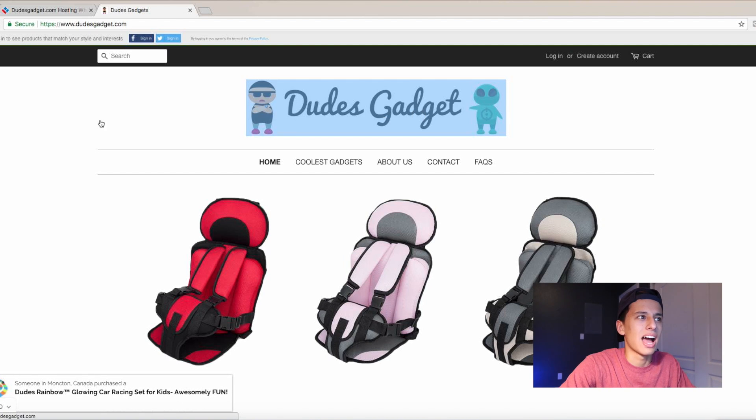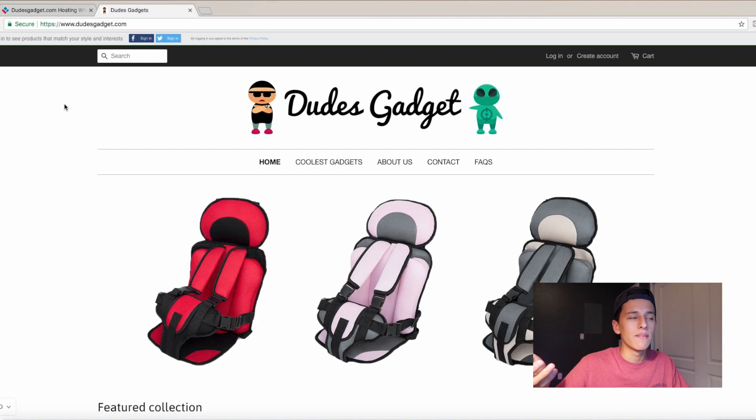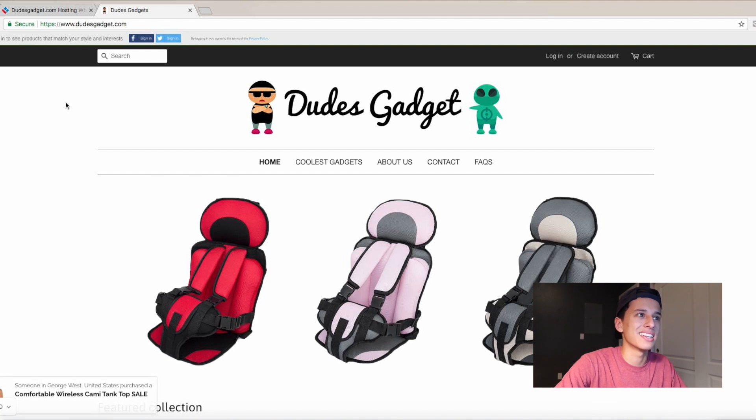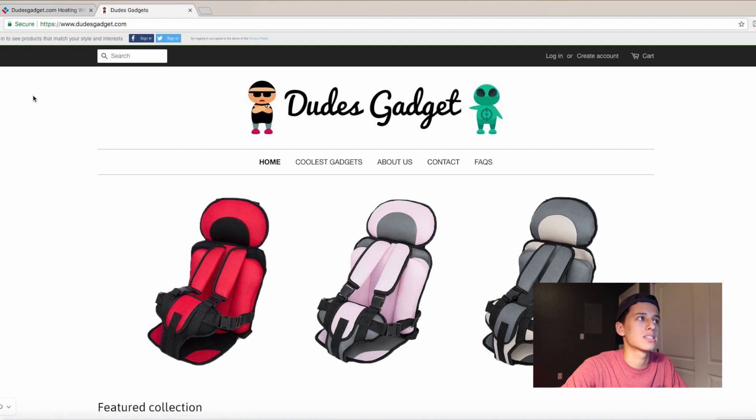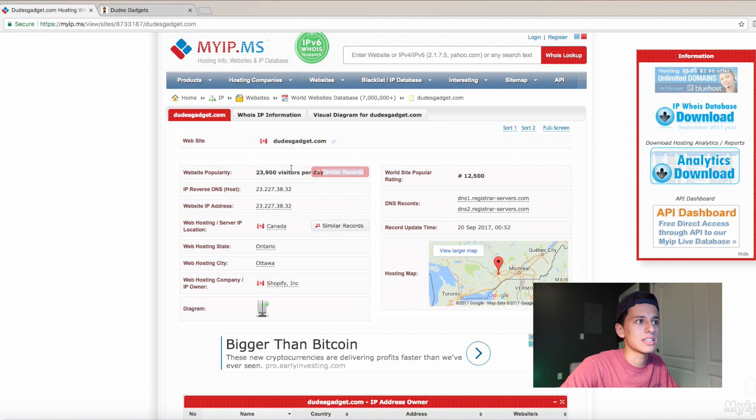This is freaking awesome. I'm seriously giving you guys a key to unlock the door to find pro dropshipping stores. Look at this logo — it's pretty sick, super visual, and they keep it super simple. Dude Gadget in a cool font, and then they have these characters. Yeah, this is a pretty awesome site — they're doing a solid amount of revenue a day. As you can see, 24K visits a day, and they're probably crushing it with orders.